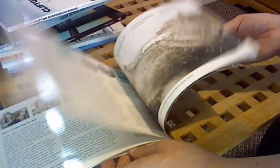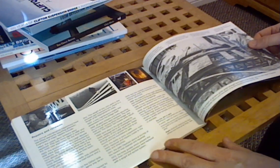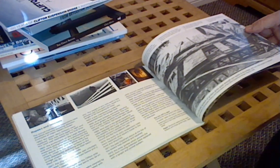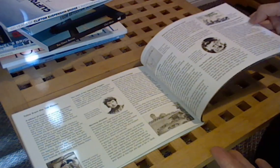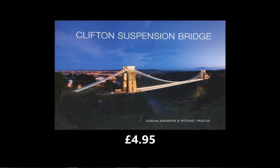Right at the end there are a few stories about how we look after the bridge, including our maintenance programme and how we swap out parts like for like. So a beautiful little history there and really quite an interesting book to read at home even if you can't come and visit us at the moment.